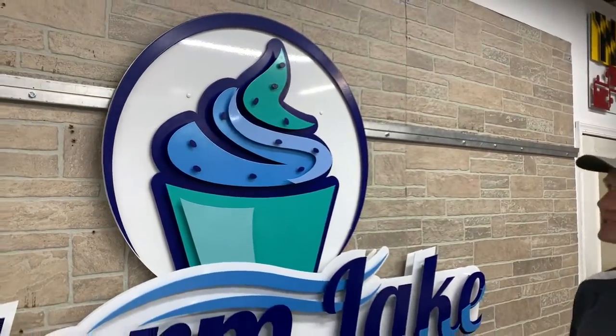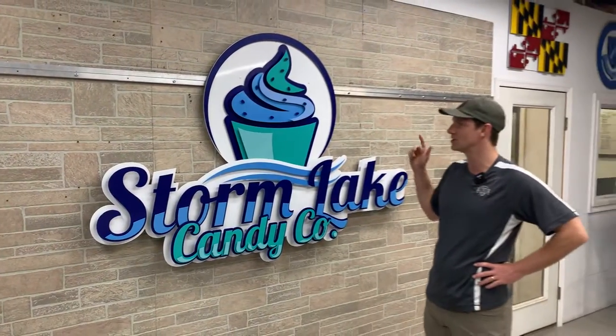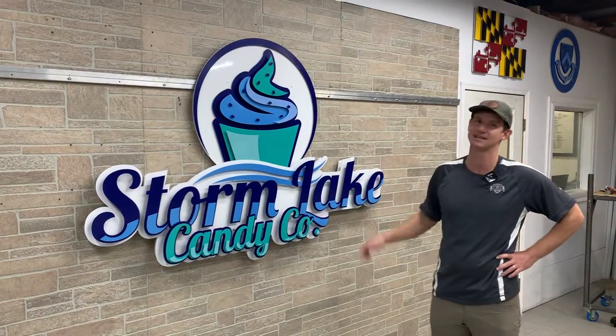There's a debate here whether it is a cupcake or whether it is some sort of custard. We're not really sure, but all I know is it looks delicious and it's another fine sign here.